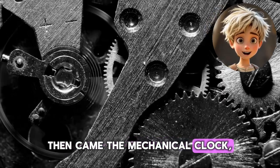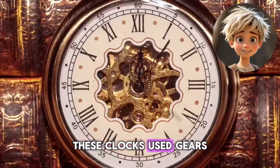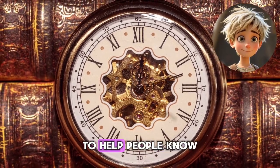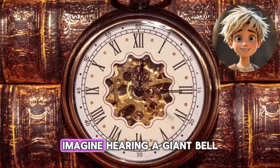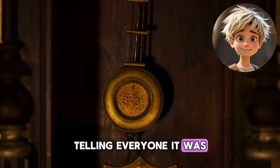Then came the mechanical clock, invented in Europe during the Middle Ages. These clocks used gears and weights to keep time, and they were often found in churches to help people know when to pray. Imagine hearing a giant bell ringing in a village square, telling everyone it was time for lunch.